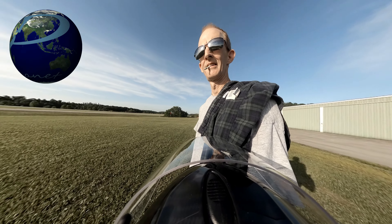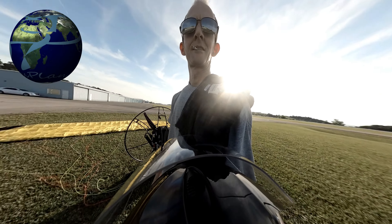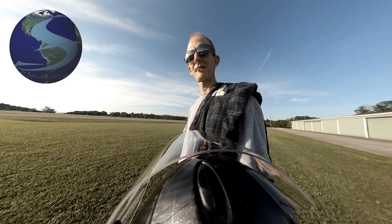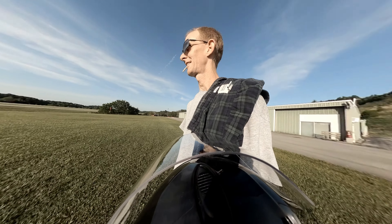Out here at my favorite airport, I'm gonna do some paramotor flying. There's a couple planes in the air, but not much — waiting on one little tiny sport plane to take off.